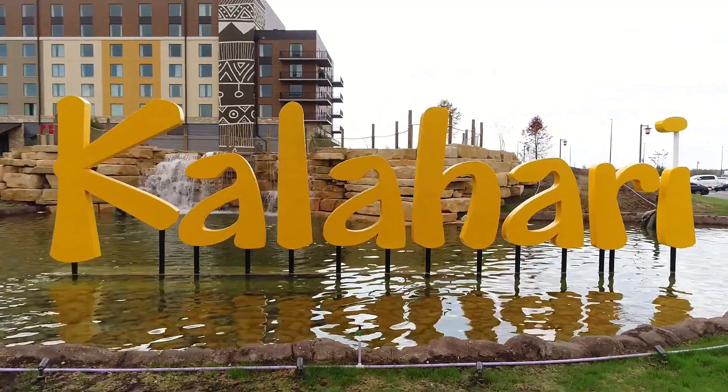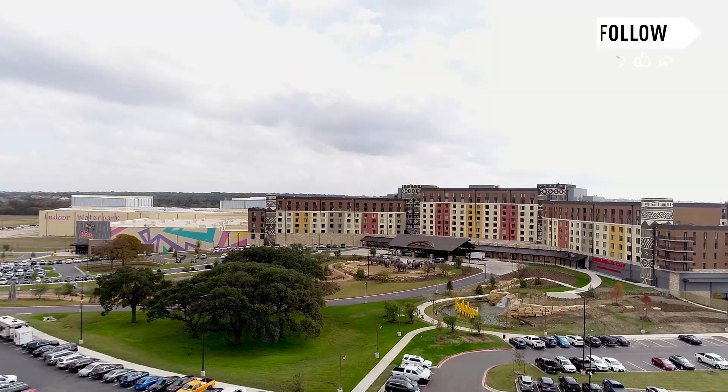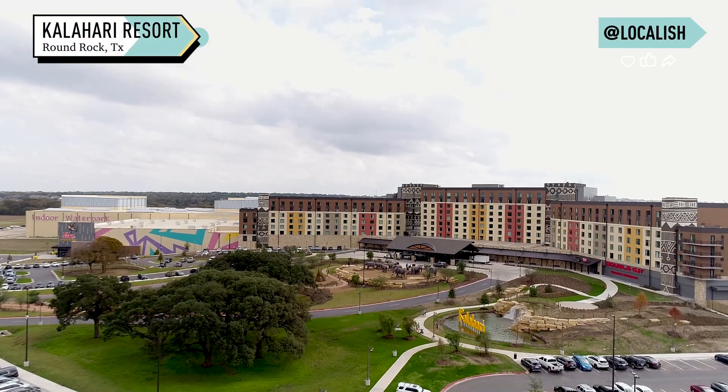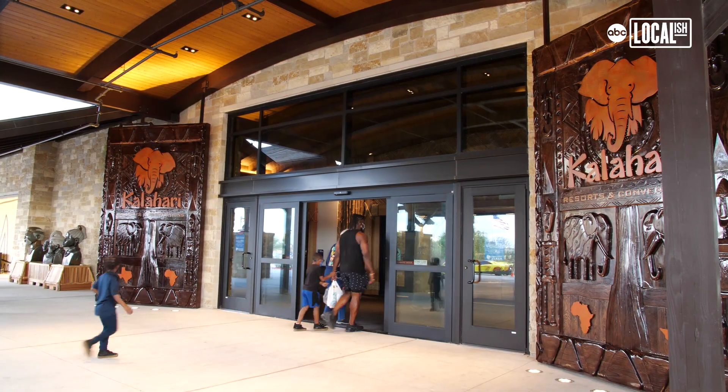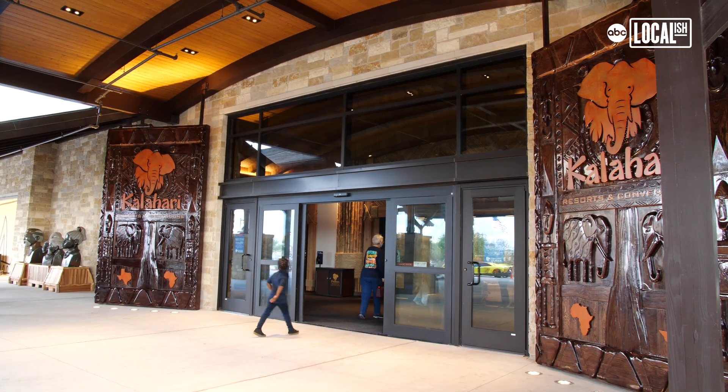Hi, I'm Natasha Luckey, co-owner and interior designer for the Kalahari Resorts. Welcome to the new Kalahari in Round Rock, Texas. Kalahari Resorts is an all-under-one-roof, authentically African-themed waterpark resort.